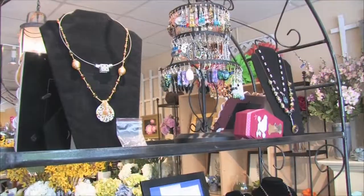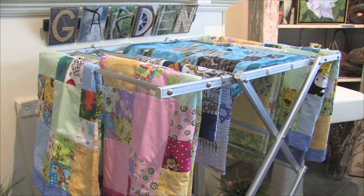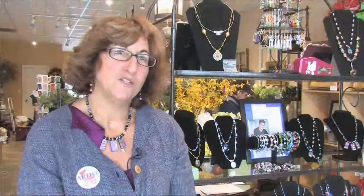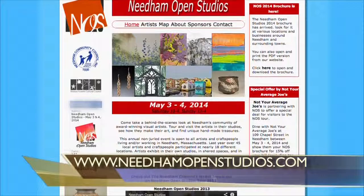I do jewelry. I also do crafts like Sanibel shell frames and baby quilts. I do the crafting because it's fun, and the jewelry because it's fun, and I also find that it's a good way to raise funds for charities. So for me it's an opportunity to give back to the community and to people who are in need. For more information on these artists and Needham Open Studios, you can visit www.NeedhamOpenStudios.com. For the Needham Channel News, I'm Derek Reisner.